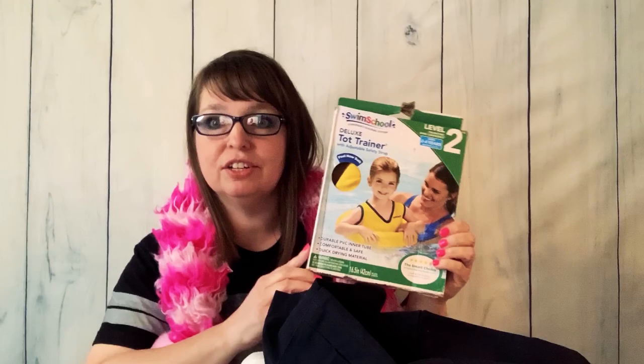She also threw in one of these potty trainers. I might be able to keep this — I have a granddaughter who was born in October, so it would be a while until she used it. And then we've got a cake server right there.